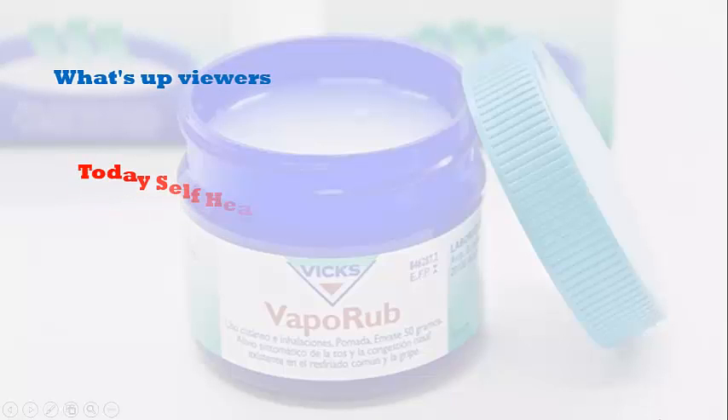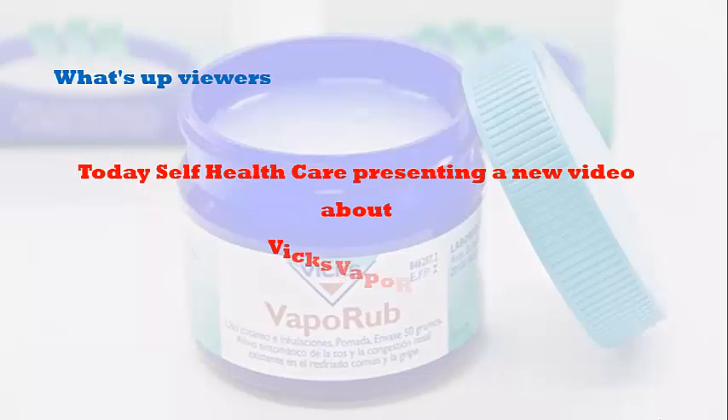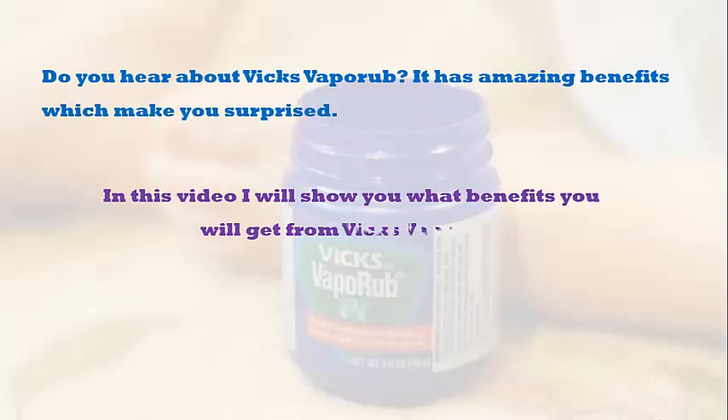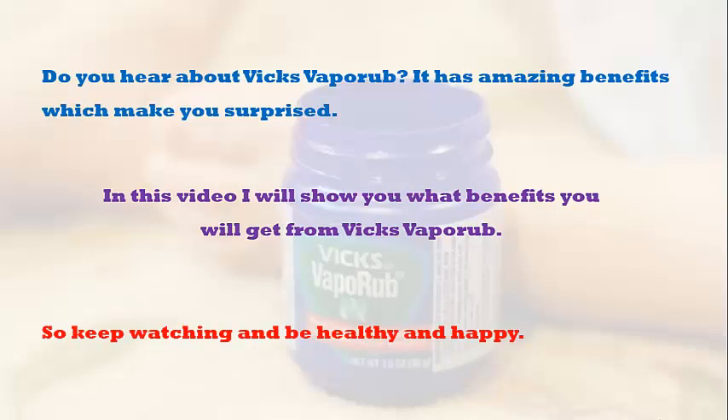What's up viewers, hope you are well. Today's Self Health Care presenting a new video about Vicks VapoRub. Do you know about Vicks VapoRub? It has amazing benefits which may surprise you. In this video, I will show you what type of benefits you can get from Vicks VapoRub. So keep watching, be healthy and happy.